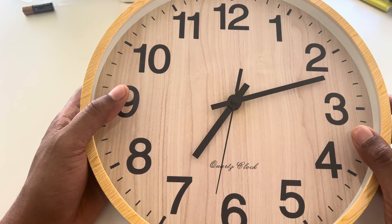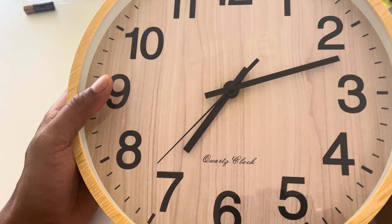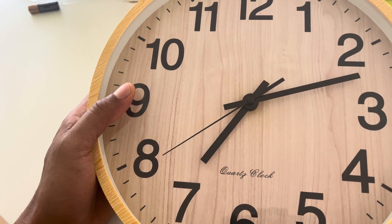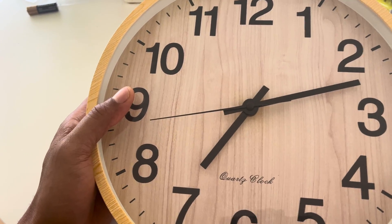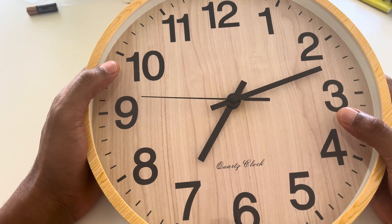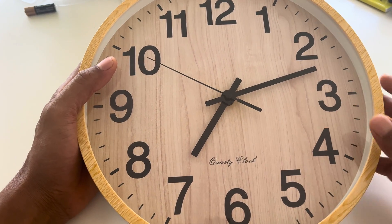I hope this helped you understand why a clock rotates in a clockwise direction. I hope I didn't spend too much time talking about this. I hope you had a good time. It's time for me to sign off.